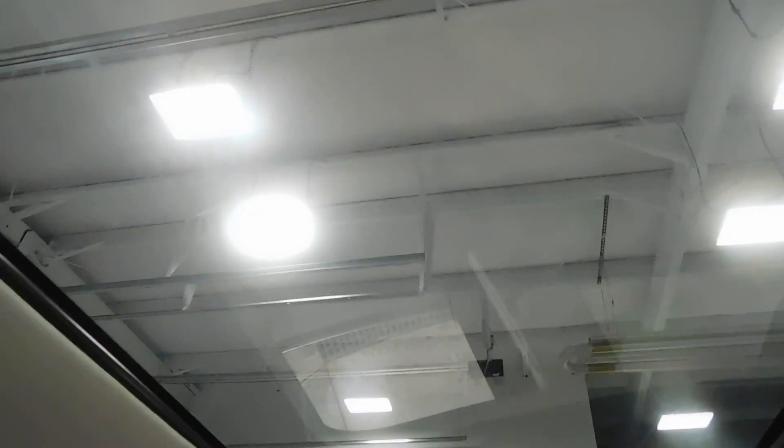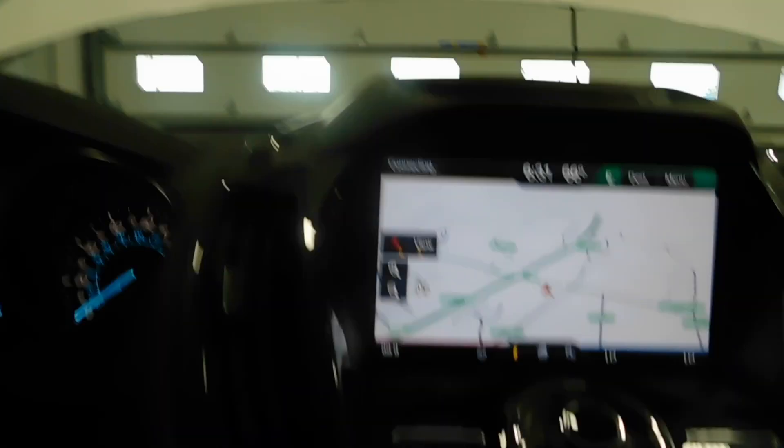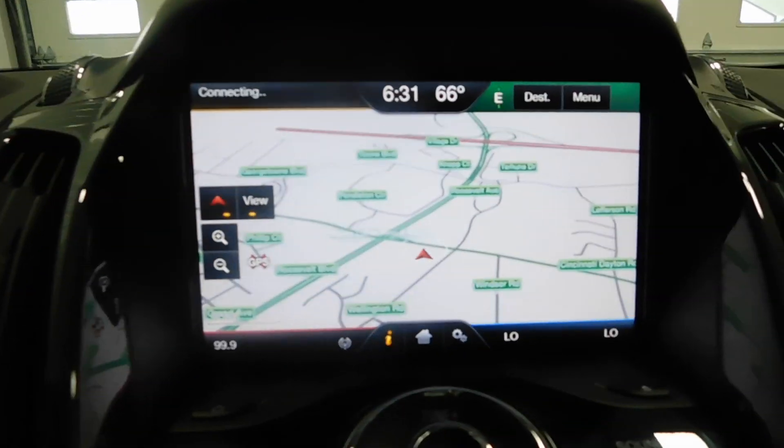We can start it up. Of course you have the power sunroof there, your Bluetooth option, cruise control and stuff like that. You have your navigation and that map is going to pop up right now. Beautiful Ohio. Reverse backup camera.